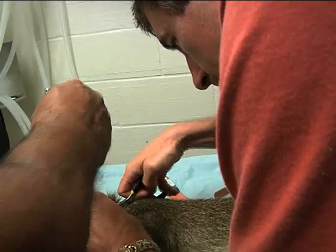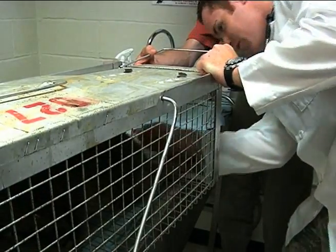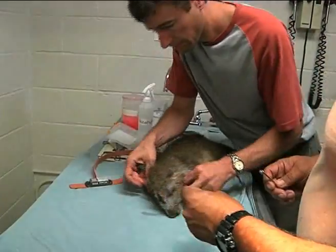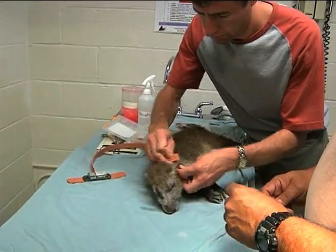Chris Peterson has been to Guantanamo Bay several times. Although he works mostly with reptiles and amphibians, this visit he's working with the hutia, also known as the banana rat.